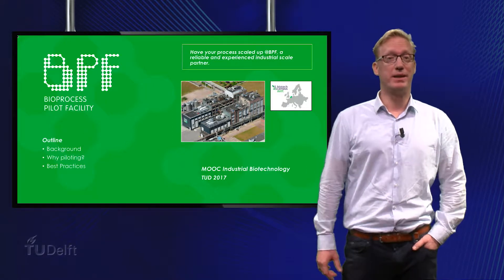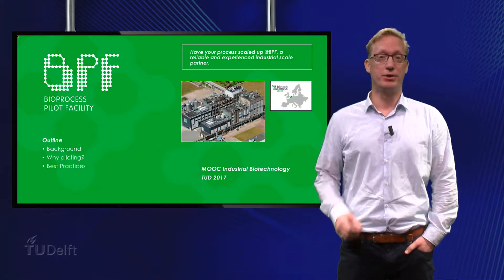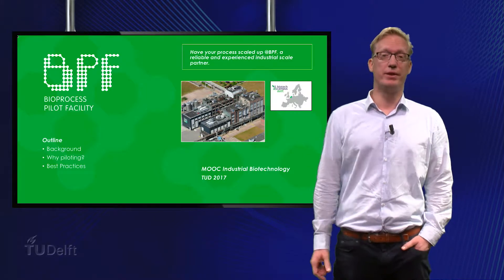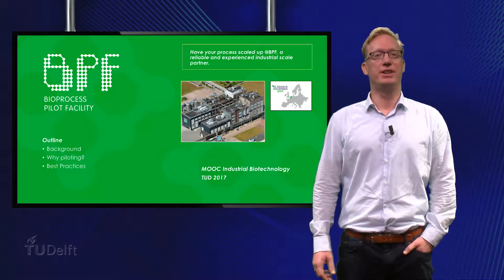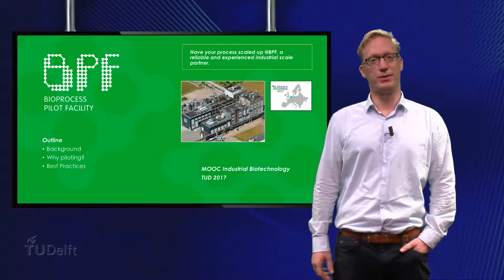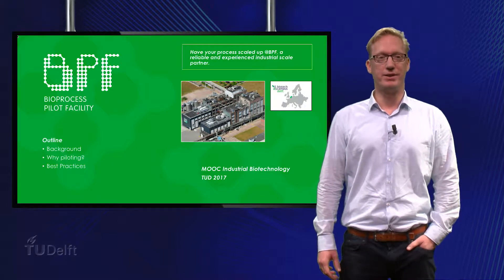Hello, I am Sonloven Pelt, Technology Manager at the Bioprocess Pilot Facility in Delft, the Netherlands. During this short presentation I will give you a brief background on the BPF, explain the need for piloting and share some examples of best practices for bioprocess technology piloting and scaling up, which we have experienced at the BPF.